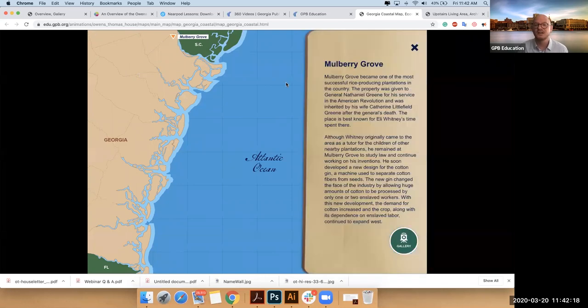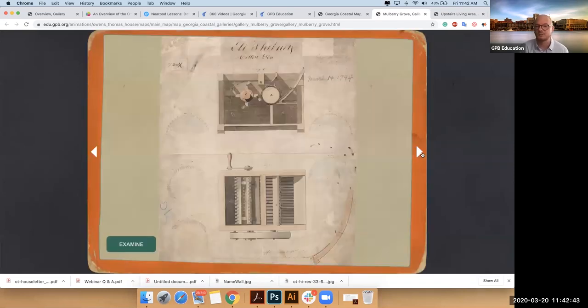Mulberry Grove is the site where Catherine Littlefield Green hosted the tutor Eli Whitney. You have a gallery and you can go deeper into the history of his work on the cotton gin and its effect on slavery. We tried to build a comprehensive approach to understanding slavery and its connection to Georgia history.